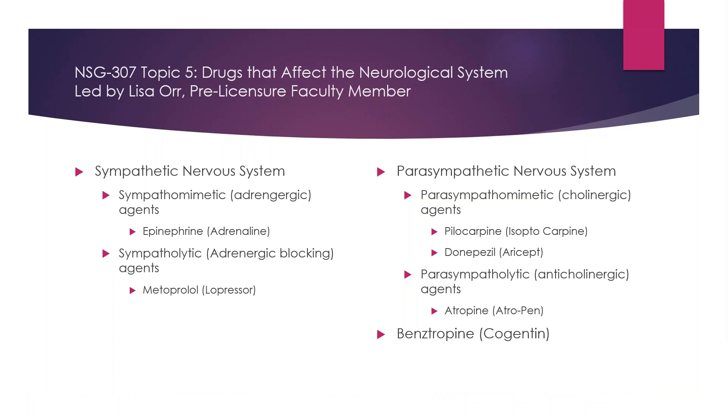Metoprolol is mainly used for bradycardia, heart block, and used with renal and hepatic disease. There are quite a few contraindications, adverse effects, and drug-drug interactions — you need to know these. These are very common drugs. Beta blockers you will be given very frequently in the hospital, so it's something you need to put in your nursing knowledge and have for all time.